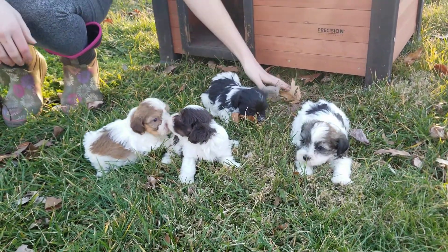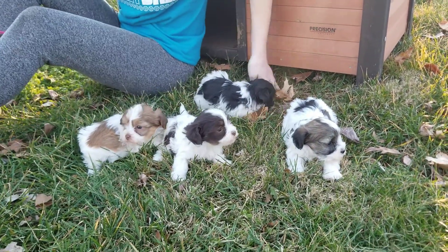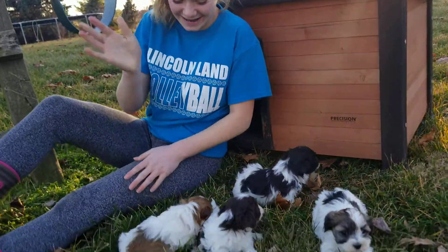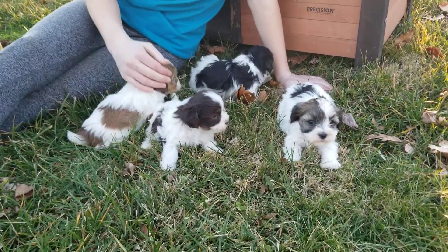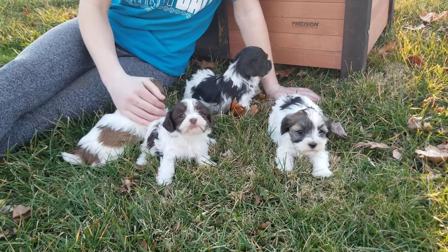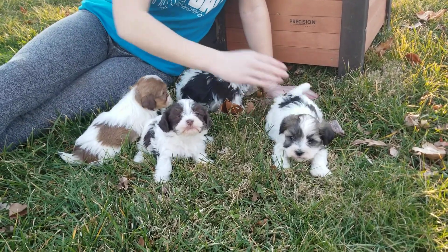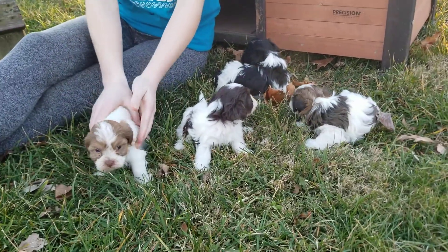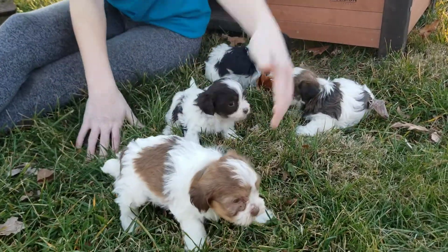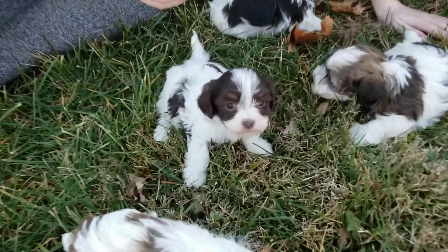Welcome back to ABCDoggy.com studios. This is the I litter — happy New Year's Day everybody! Iona is on the right, Riley's left, and Riley is playing with Izzy — that's Izzy she's petting there, a beautiful red and white male.